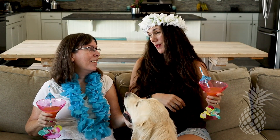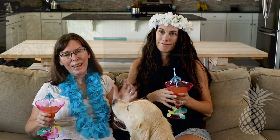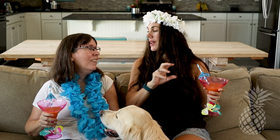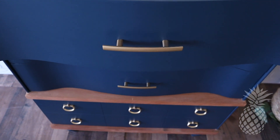Our favorite part is the two-tone look with the wood, the color, and the hardware — we just love that whole look. And the MCM shape — she is funky. The big drawer on the bottom with the six portions, it's just really cool and fun. We loved it.